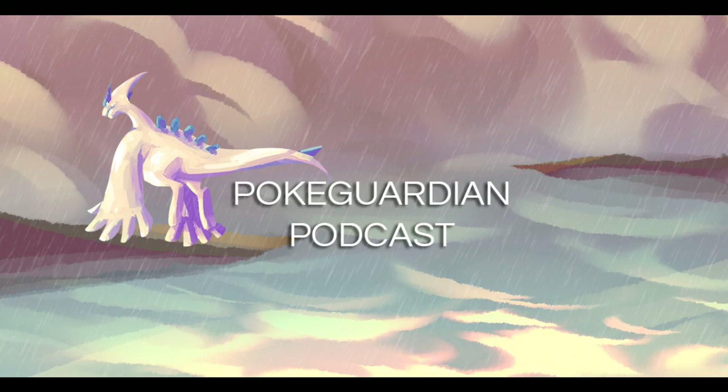I think we've covered everything for this episode. I hope you've enjoyed what we've been discussing in episode three and that you're enjoying our podcasts. Any questions or suggestions, go to pokeguardian.com and contact us there. We'll see you again very soon on episode four — look after yourselves, take care, bye!